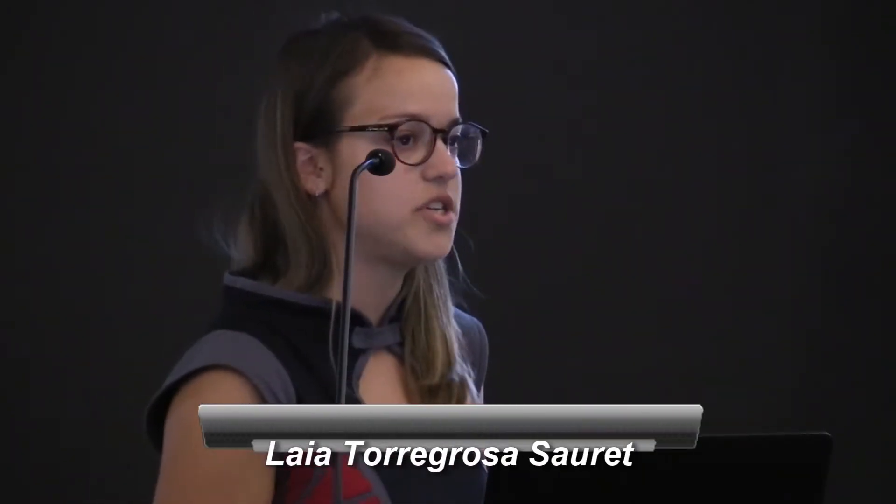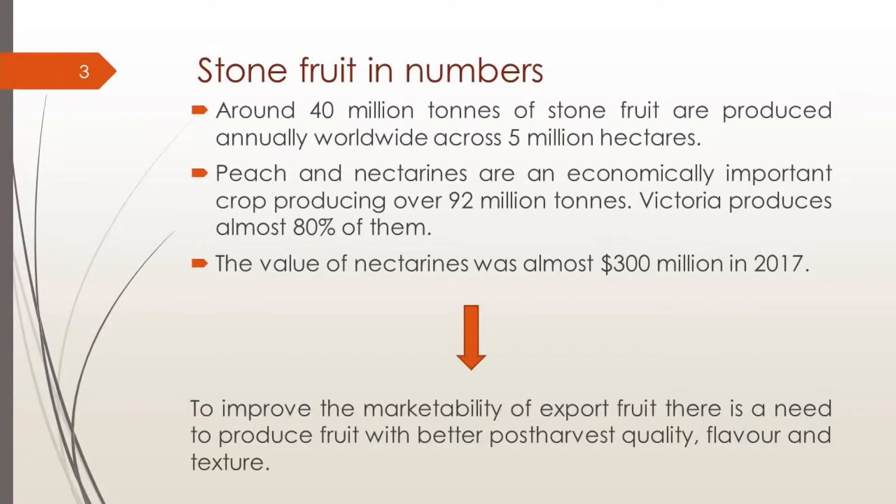Let's start with the project here in Australia. We have been working with stone fruit. Why with stone fruit? Because around 40 million tons of stone fruit are produced annually worldwide across 5 million hectares. We have been working with nectarines and peaches — they are an economically important crop producing over 22 million tons, and Victoria produces almost 80% of this crop. The value of nectarines was almost 300 million in 2017.